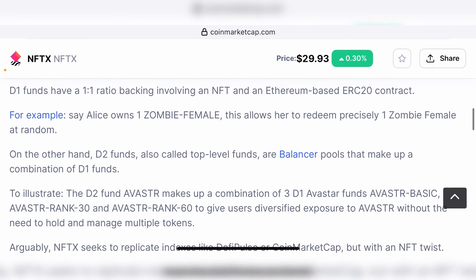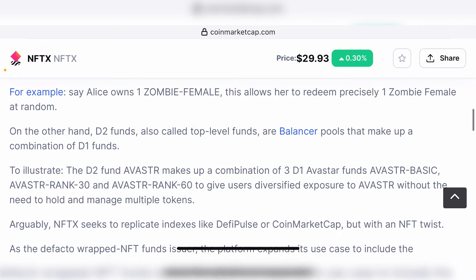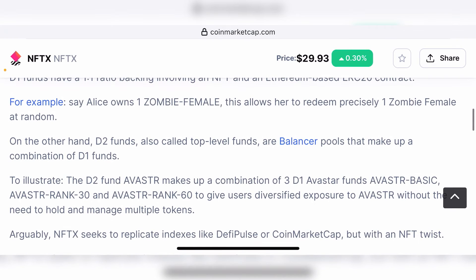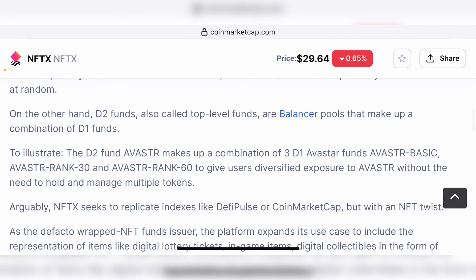To illustrate: the D2 fund ASTR makes up a combination of three D1 avatar funds — ASTR basic, ASTR rank 30, and ASTR rank 60 — to give users diversified exposure to ASTR without the need to hold and manage multiple tokens. Basically, there will be multiple tokens in fungible format representing one non-fungible NFT.